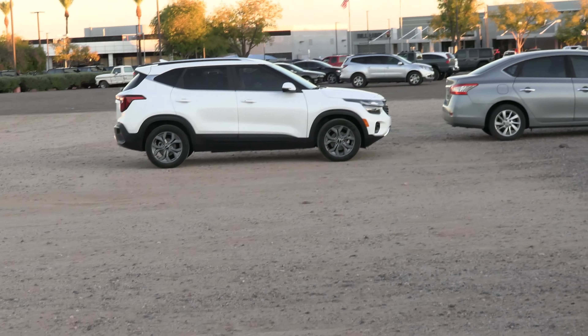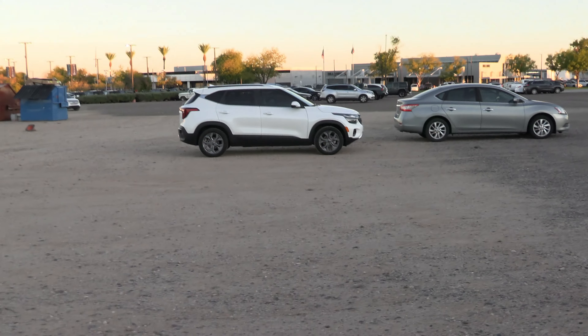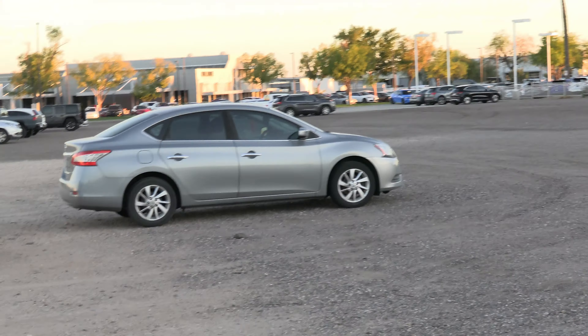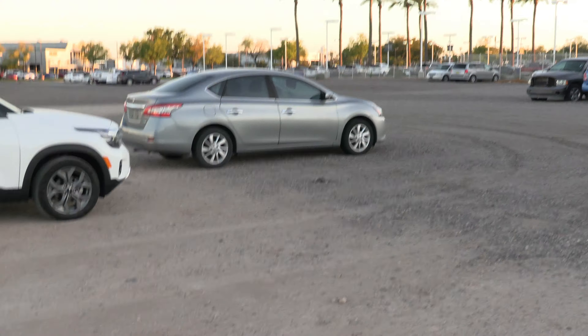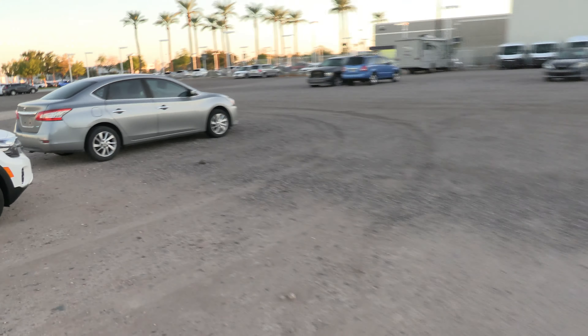Over here we have a 2024 — or maybe a 2023, I can't tell from here — Kia Seltos. If you guys don't know the Seltos, I'm a pretty big fan of them; I think they're really hard to beat for the money. And then over here we have what looks like a Nissan sedan of some kind, probably an Altima or something like that.